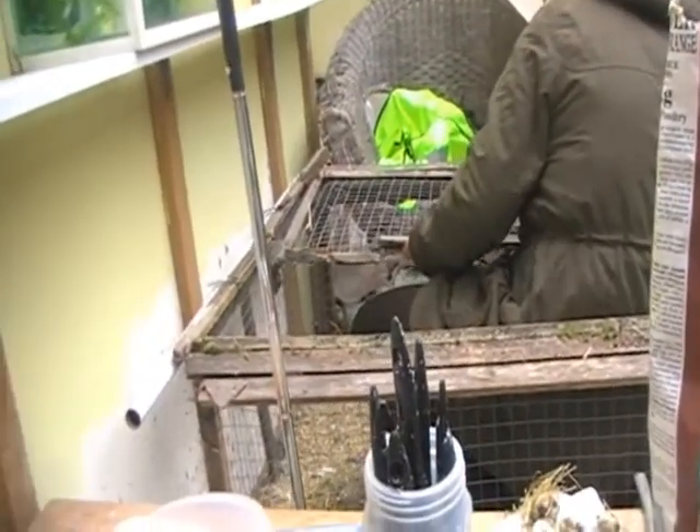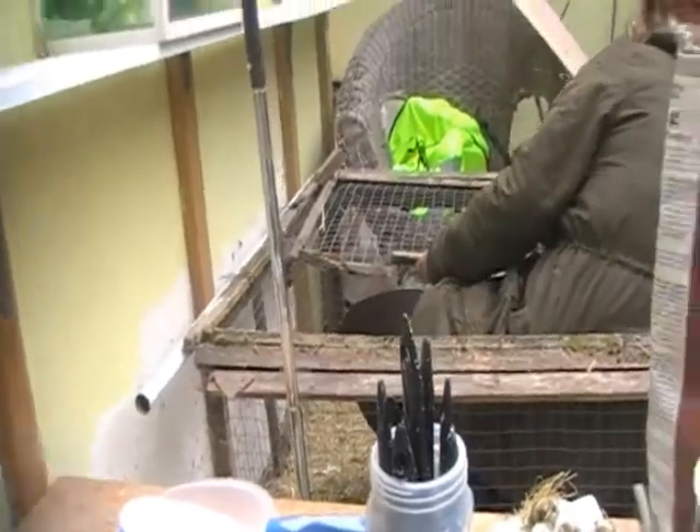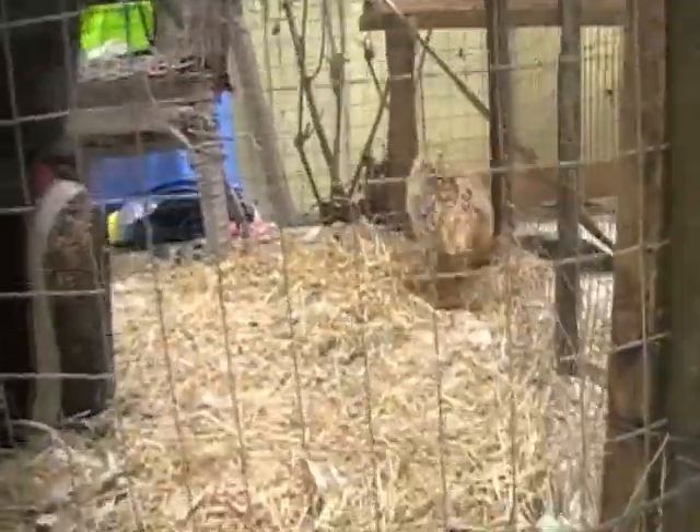I've always been particularly fond of quail. These four that we have, I think, are all females. Although one of the birds does try to mount the other three, it seems more like a show of domination than anything else.